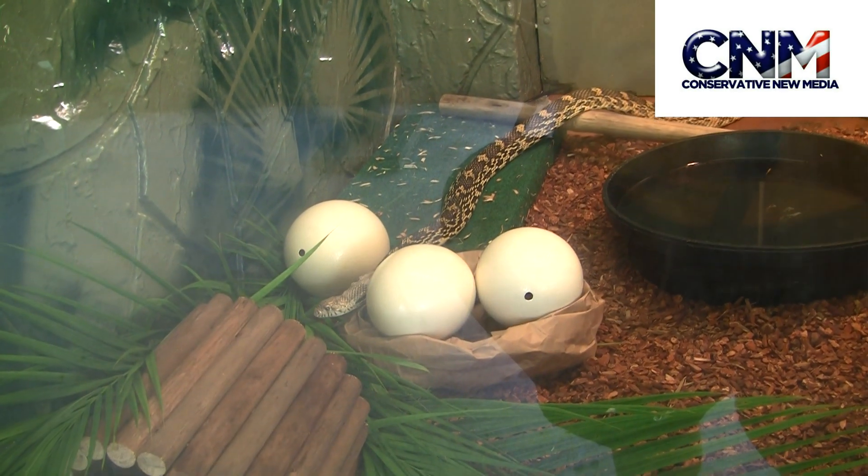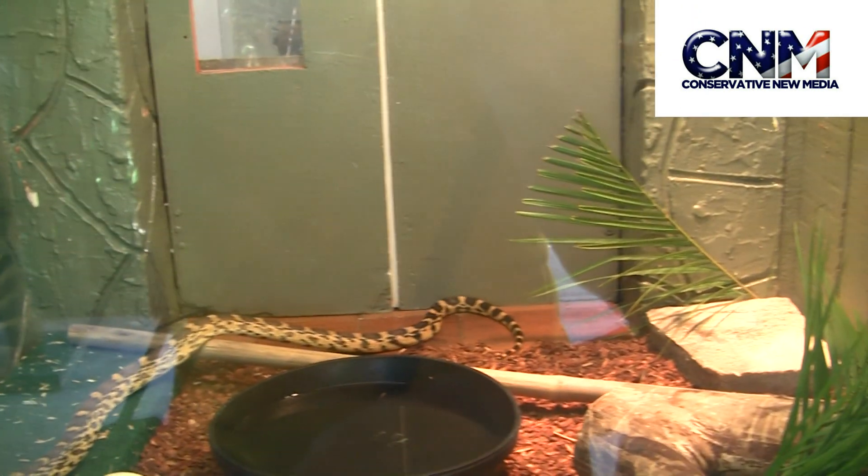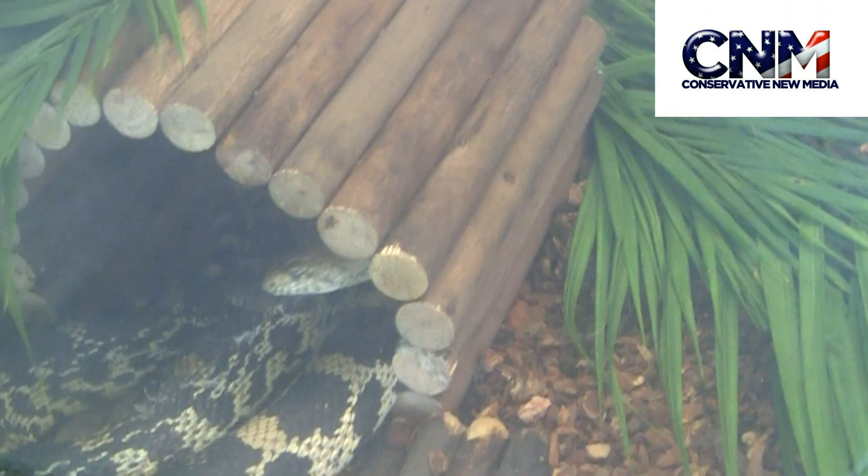Check out this Louisiana pine snake — incredible! It's starting to shed some of its skin, really crazy. Wow, changing skin.